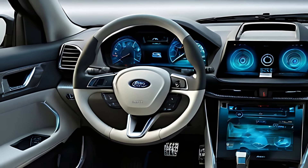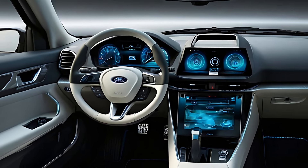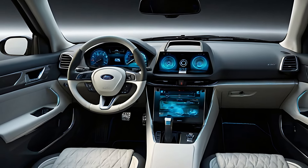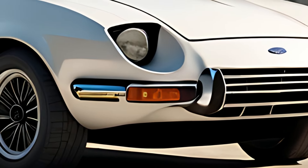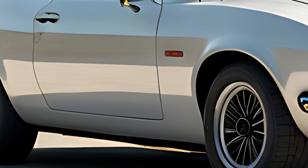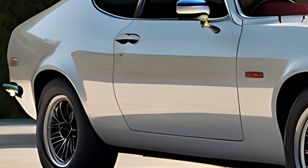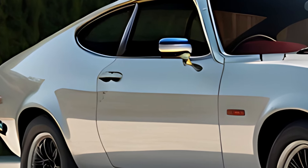The 2025 Ford Capri is packed with the latest in-car technology, offering a seamless blend of convenience, connectivity, and safety. The infotainment system integrates with both Apple CarPlay and Android Auto, allowing drivers to stay connected and access their apps, music, and navigation with ease. A digital cockpit presents critical driving information, including speed, range, and vehicle diagnostics in a clear, customizable layout.